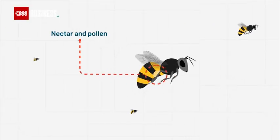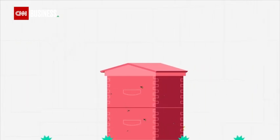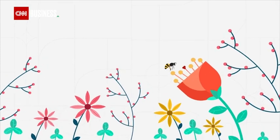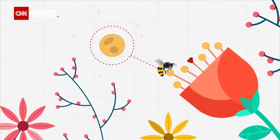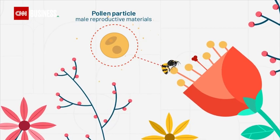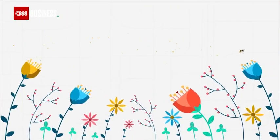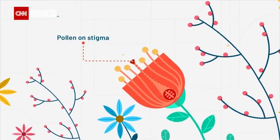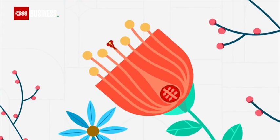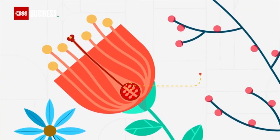When bees go out to forage, they collect nectar and pollen to bring back to their colony. As it lands on a flower, a bee gets covered in pollen — a dust-like substance produced by the flower that contains the male reproductive materials. As the bee moves from flower to flower, the pollen falls off, hopefully dusting the female reproductive structure, fertilising the plant's reproductive organs and kick-starting the production of seeds and new plants.